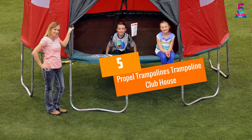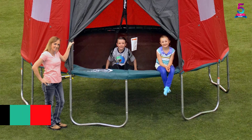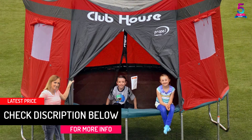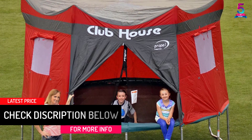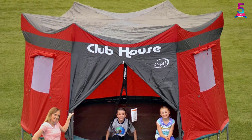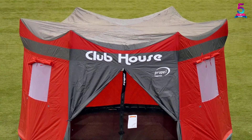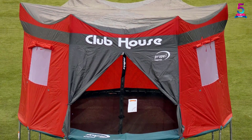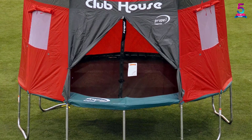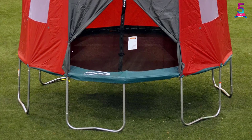At number 5, the Propel Trampolines Trampoline Clubhouse. If you have a trampoline, you can make the experience even more fun with this product — it turns your trampoline into a fun clubhouse. When it comes to compatibility, you do not have to worry. The tent fits a number of different trampolines equipped with 6 enclosure poles. The design has a trough-like shape to channel and drain any moisture. The walls are weatherproof and will not harm your kids in any way.